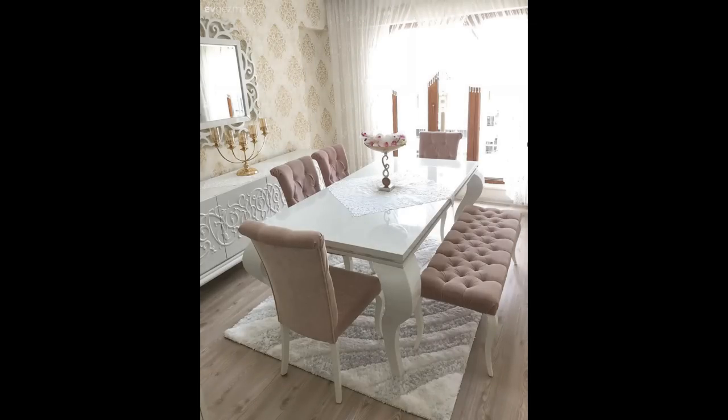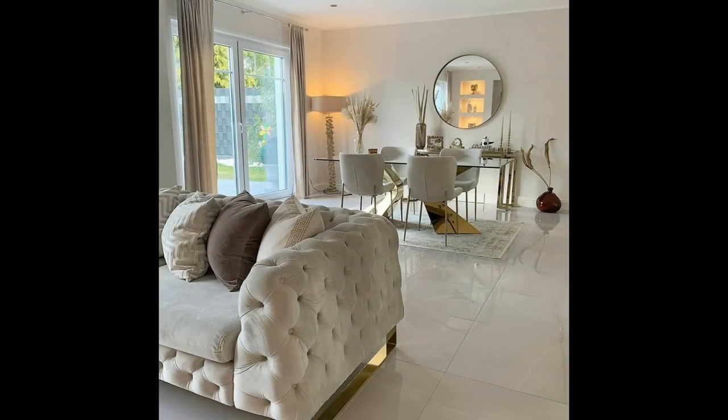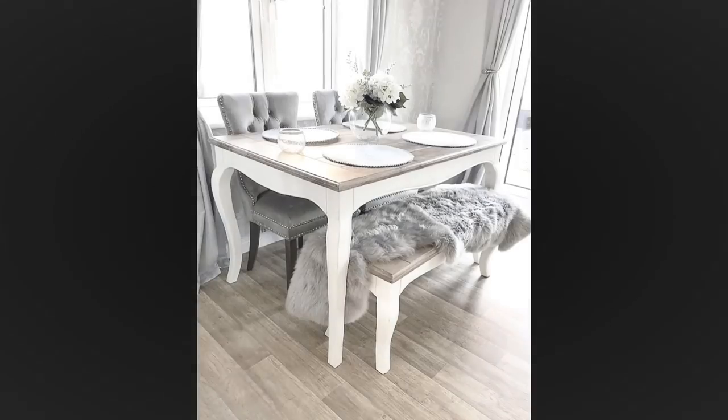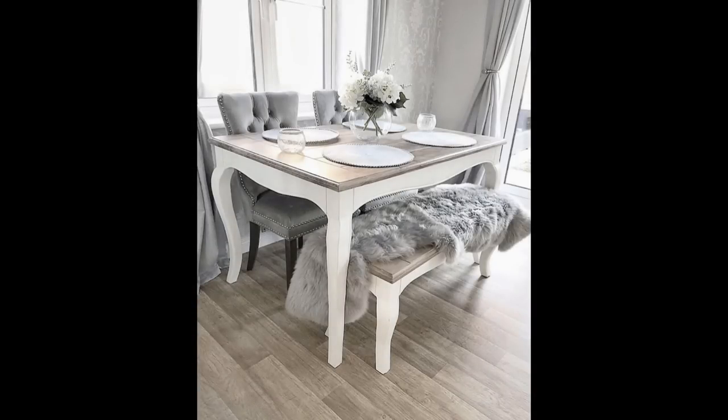Number two: define the space with rugs. To avoid the chances of your table and chairs getting a bit lost in the dining room, consider placing a rug beneath them. Keep in mind the very simple rule of the rug's dimensions — it needs to be 23.5 inches wider than the table on all sides to comfortably anchor the table and the surrounding chairs.